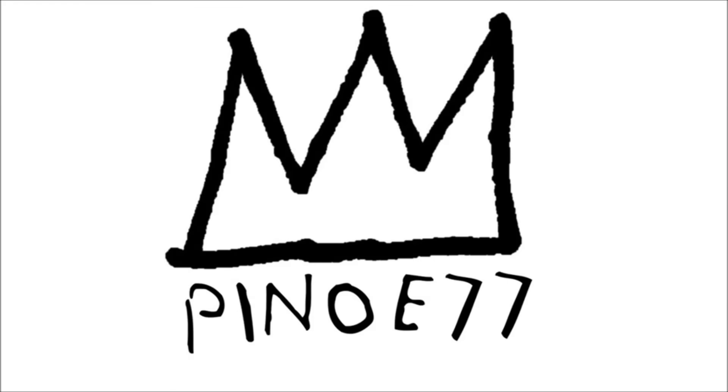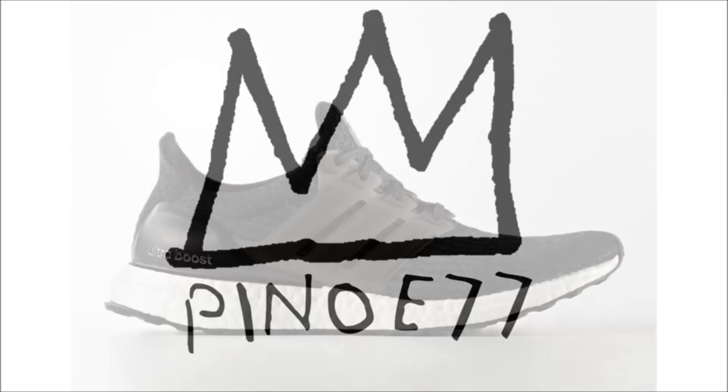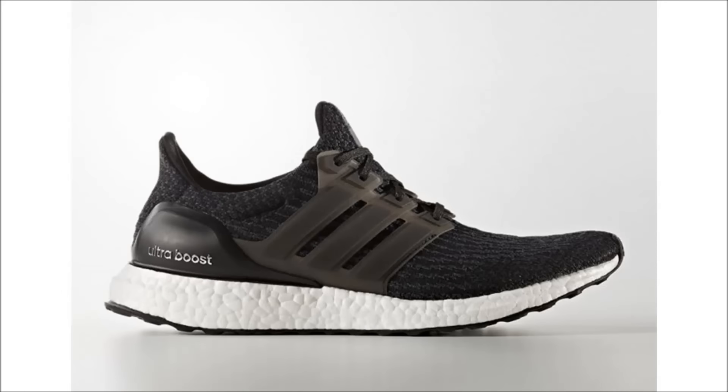Squad, what's up, Pinot E here. I've got a ton of stuff to cover today, but first let's take a look at tomorrow's drops and get straight into it. The Adidas Ultra Boost 3.0 makes its appearance tomorrow.